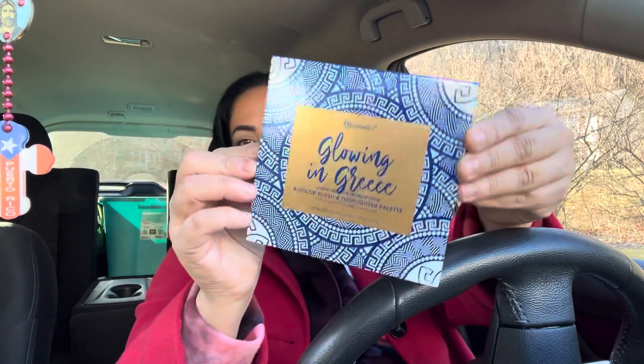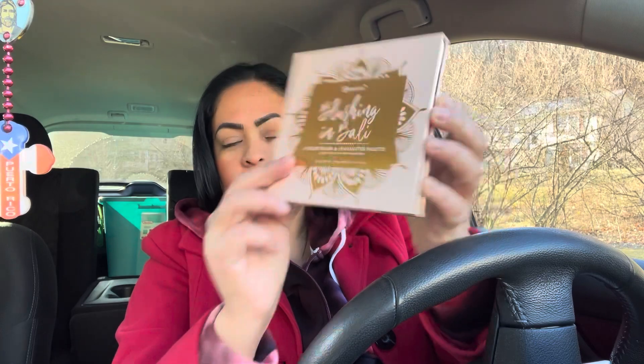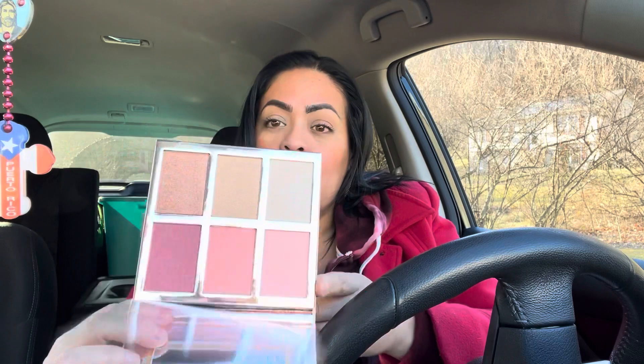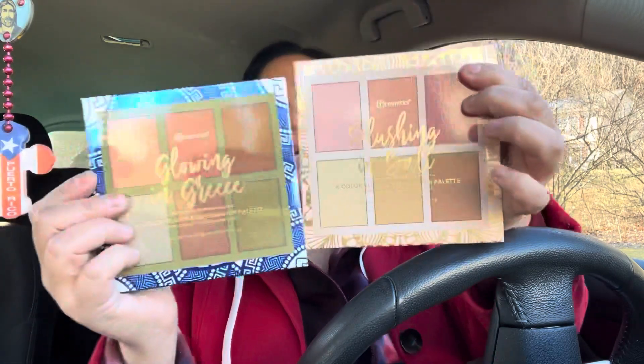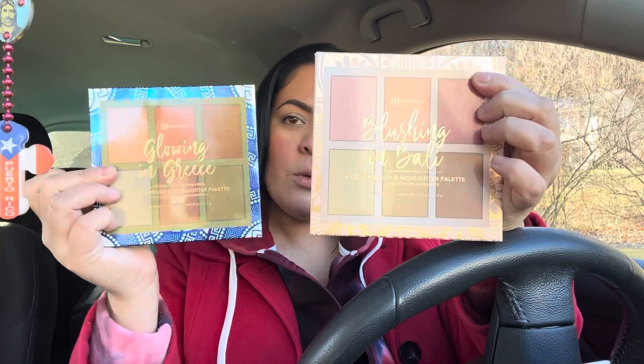I picked up the Glowing in Greece and the Glowing in Bali palettes — they're six-pan blush and highlight palettes. I love the packaging, it's so beautiful. This TJ Maxx is in a nicer area so a lot of their stuff is unopened and untampered with. The colors look a little similar but Greece is a little darker than Bali. This one could work for now and the Bali is good for the summer, but I'm still going to make both work.